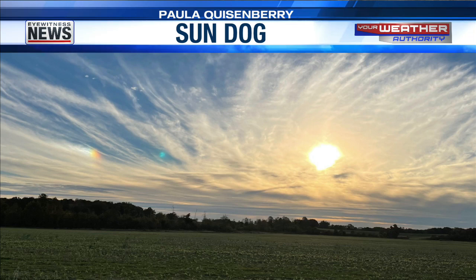This is a cool shot from Paula Quisenberry, taken yesterday as the high clouds moved in ahead of the rain. There's the sun, and if you look off to the left, you've got that little sundog — almost like a little slice of a rainbow off to the west of the sun. That is considered a sundog, and that's an award-winning photograph. Thank you so much, Paula. Beautiful. We'll be back with more Lifestyles — our Fashion Guru coming up.